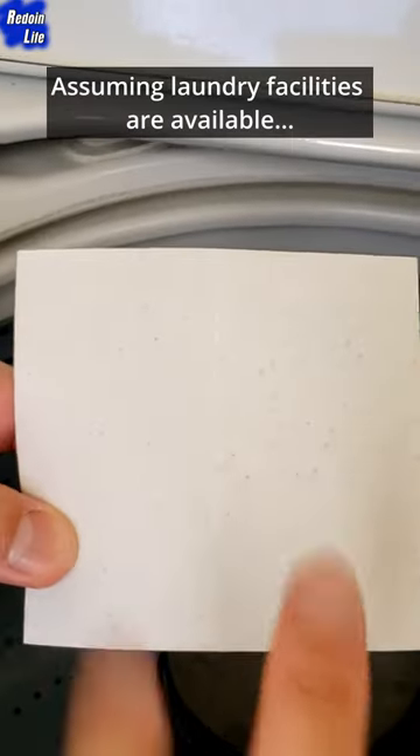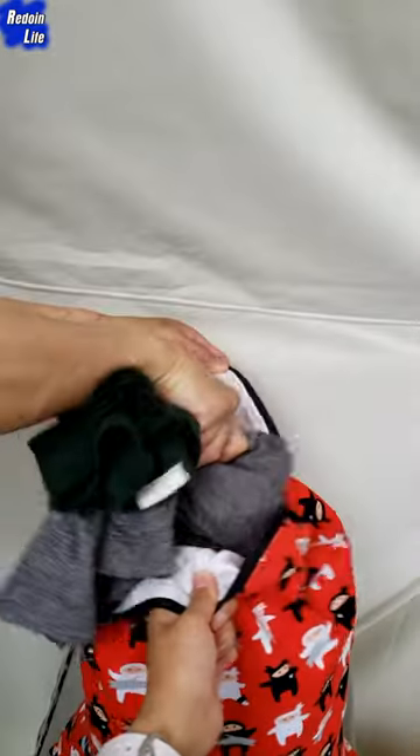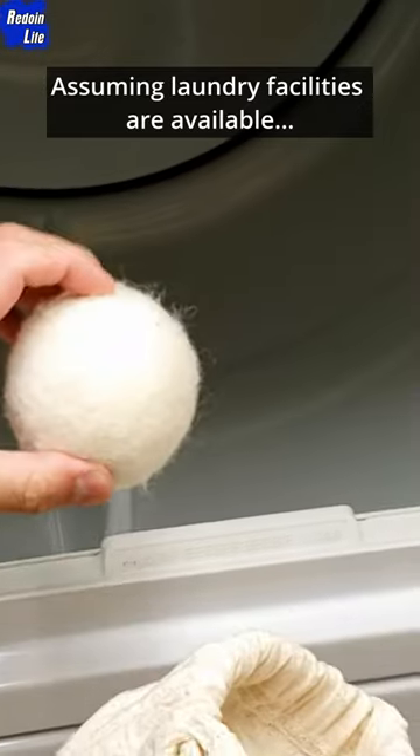True Earth EcoStrips Laundry Detergent for cleaning laundry, Calibri Canada Extra Large Ninja Print Wet Bag as a laundry bag, and True Earth Wool Dryer Balls for drying laundry.